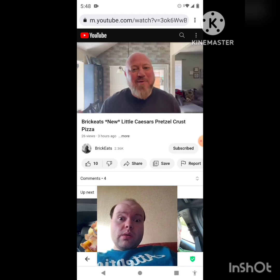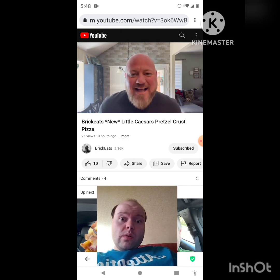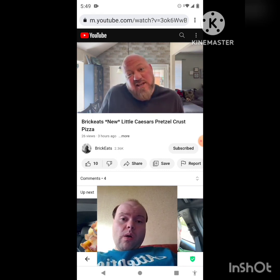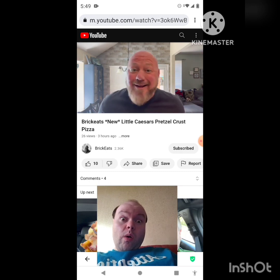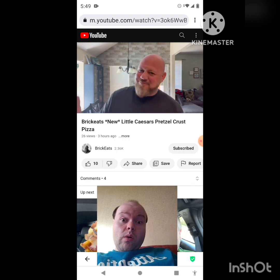Welcome back to Brickies, I'm your host Brian Brickman. I love pizza and I love pretzels. I've actually never had this before — it says it's back for a limited time but I don't actually know when it came out before or if it was any good because I've never had it, so this is all new to me. If you're watching, it might be all new to you too, and if you've had it before, you can see it again.